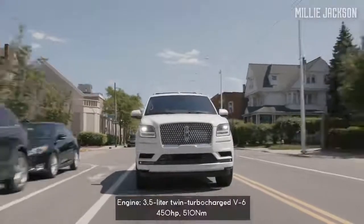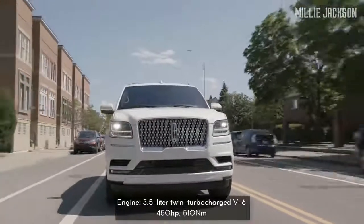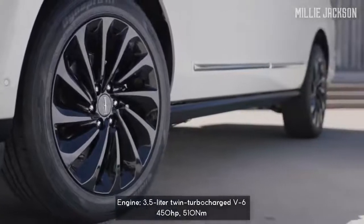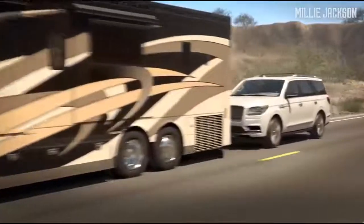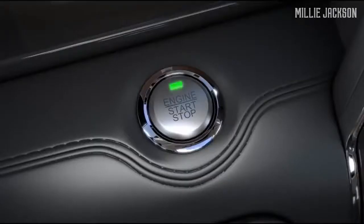The 2020 Lincoln Navigator is powered by a V6 3.5-liter twin-turbocharged engine, producing a maximum capacity of 450 horsepower, along with a 10-speed automatic transmission and all-wheel drive system. Co-Pilot 360, a standard driver-assist technology, brings back a great driving experience on any terrain.